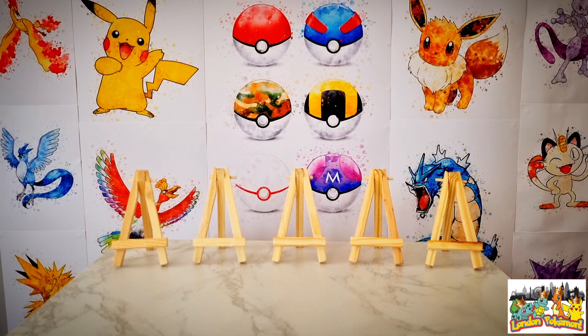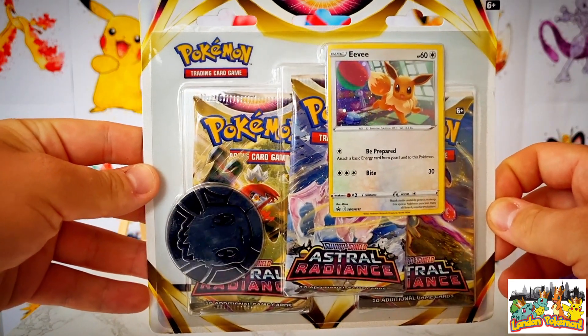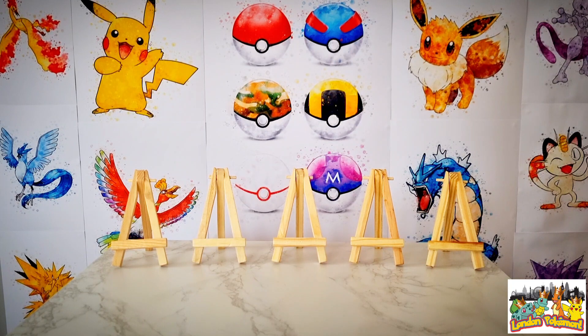Before we crack into some of those booster packs, I will be announcing the winner of the giveaway from last Friday's video. The winner will be receiving this Astral Radiance free pack blister with the Eevee promo card — a very nice free pack blister, promo card, and jumbo coin. To have been entered, all you had to do was subscribe, like last Friday's video, and comment what your favorite pull was. That was the video where we pulled the alt art Origin Form Dialga V.